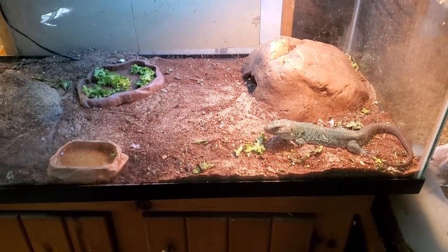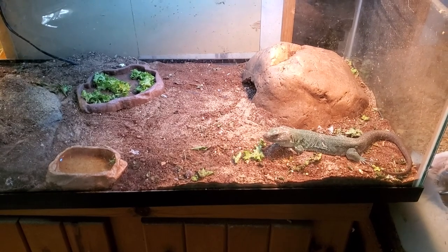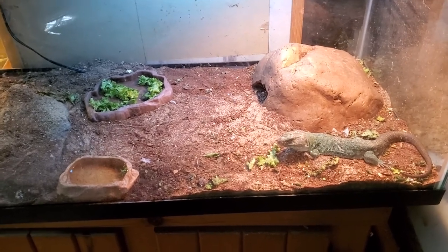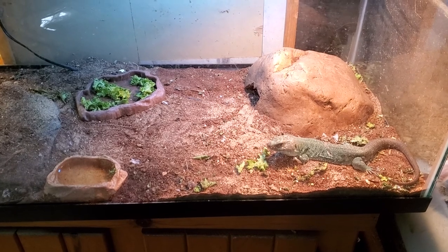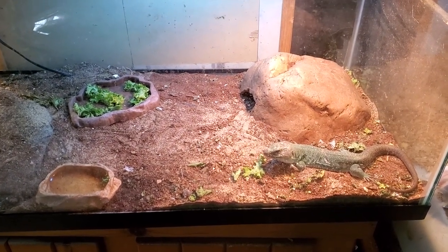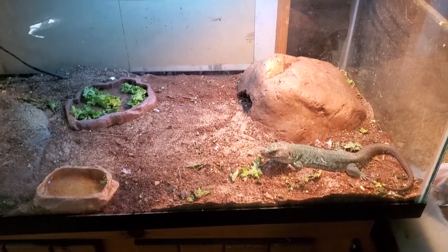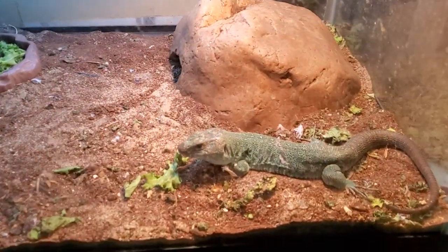Hey everybody, this is an update video on my jeweled lacertas. I used to have two jeweled lacertas, but one of them had always had a neurological problem — it couldn't really eat. I had to hand feed it since it was a little baby. It could never actually catch its own prey, even just mealworms sitting in a dish. That was Chansey. Chansey ended up having extreme spinal swelling and passing away about six months ago. This is the other baby jeweled lacerta I raised from a hatchling — this is Onyx.